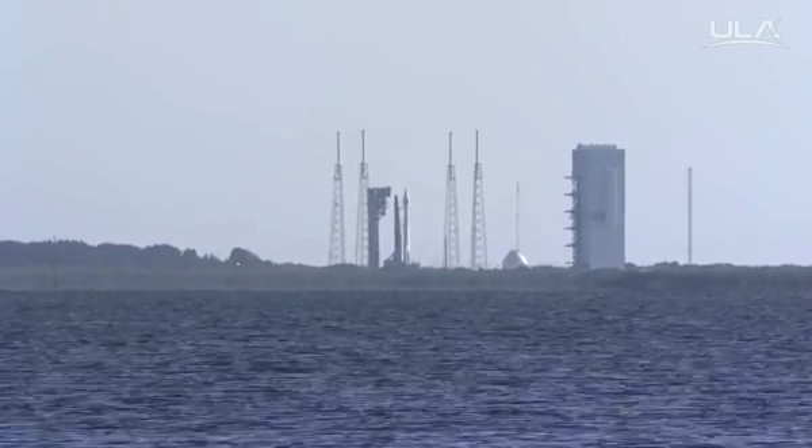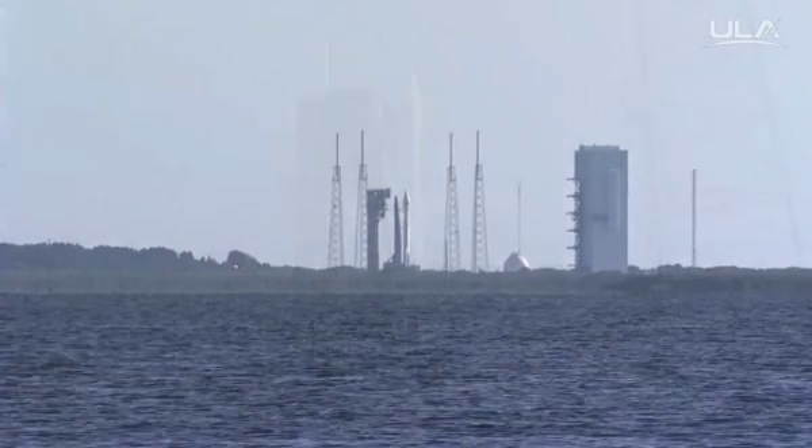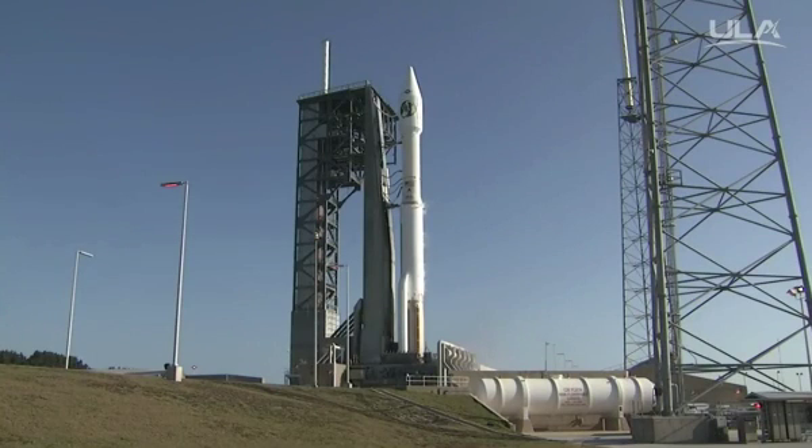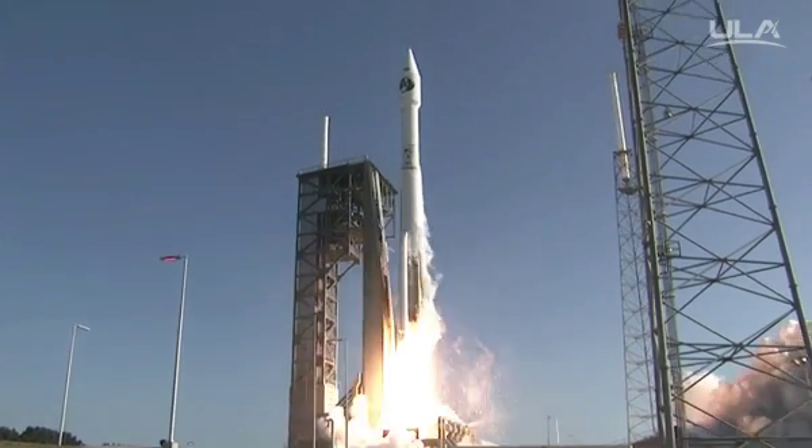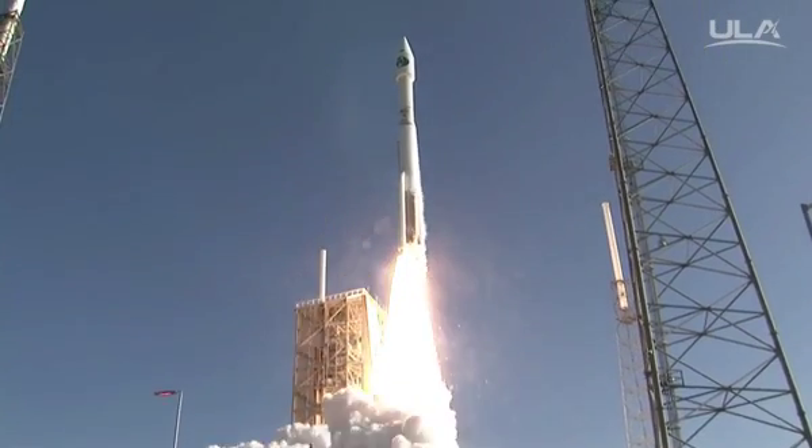T-minus 10, 9, 8, 7, 6, 5, 4, 3, 2 — we have RD-180 ignition and we have liftoff of the United Launch Alliance Atlas V rocket